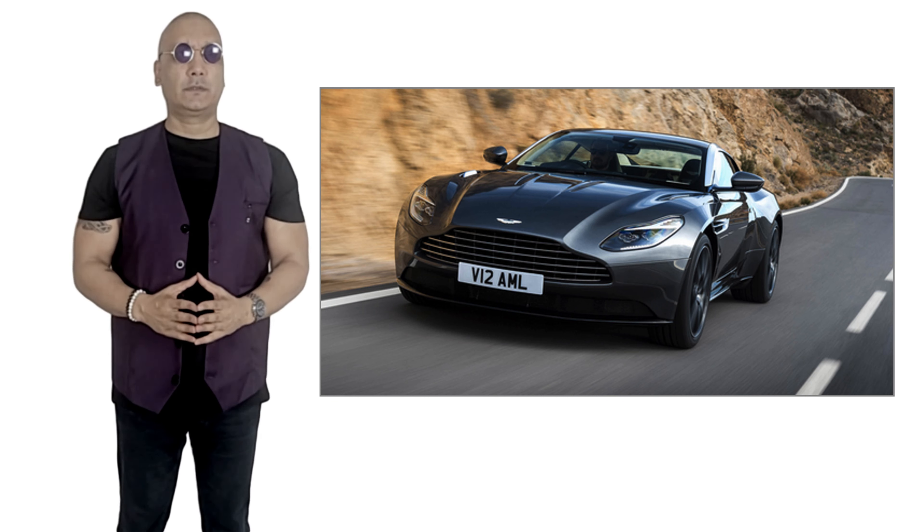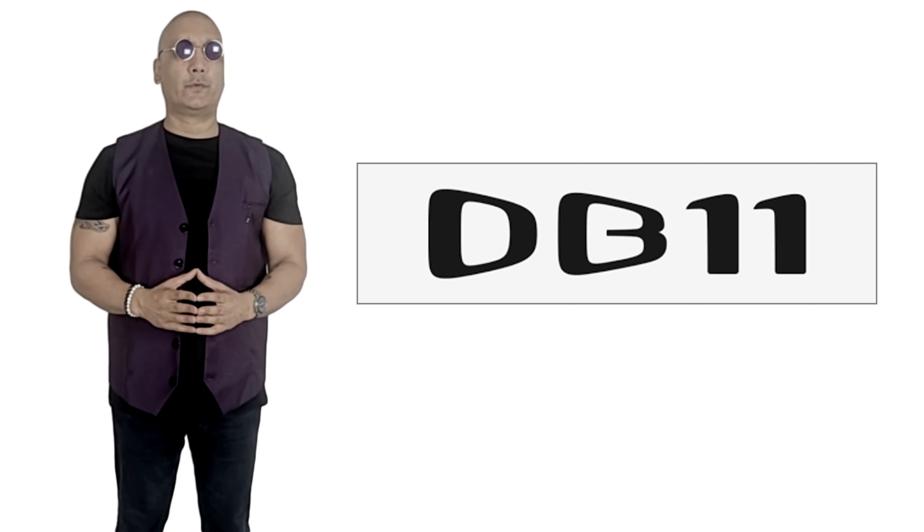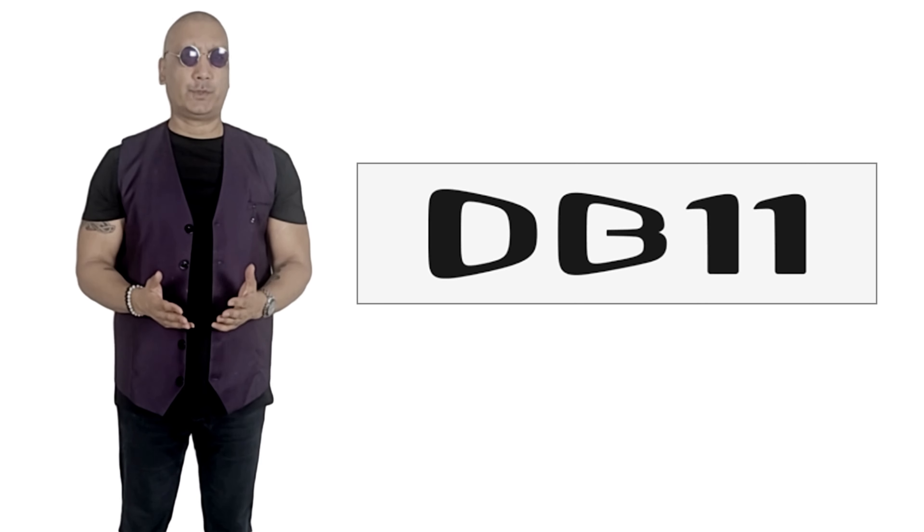The DB11 is Aston Martin's 2-plus-2 Grand Tourer. It debuted at the Geneva Motor Show in March 2016 as a replacement to the DB9. Here are 10 things you may not know about it.